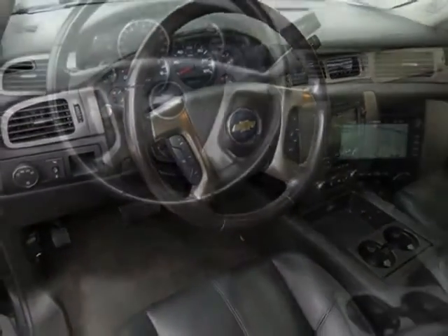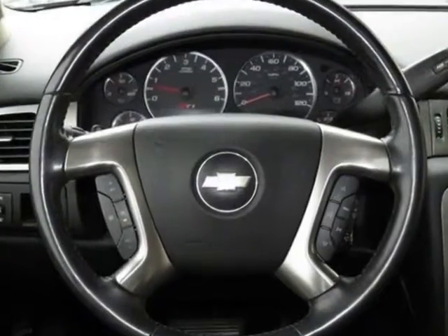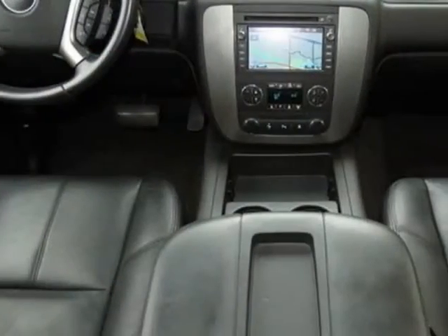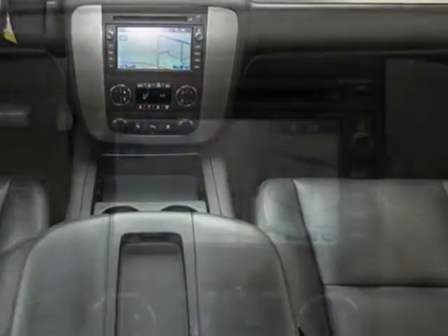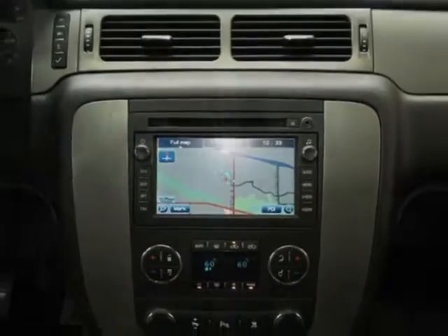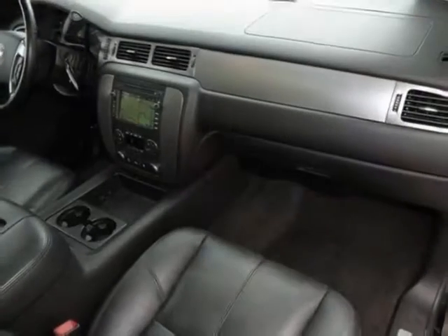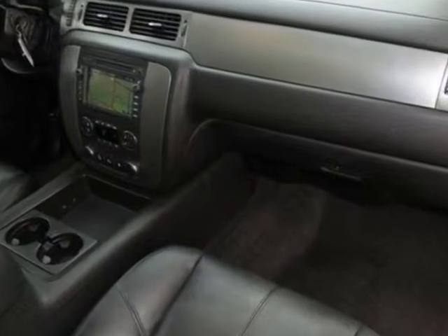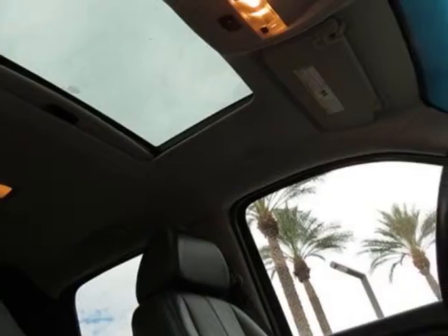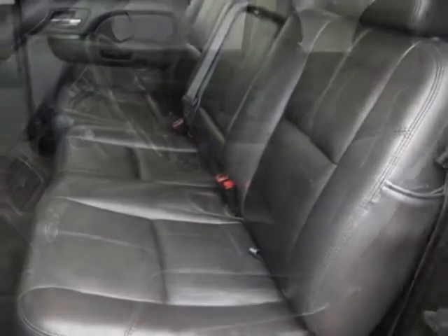Emissions override is federal for vehicles ordered by dealers in federal emissions states. California, New York, Vermont, Massachusetts, or Maine emissions may also be used by dealers in those states to order different state-specific emissions. Requires IF5 California state emissions requirements, or V1 New York, Vermont, Massachusetts, or Maine state emissions requirements. Rear parking assist is ultrasonic with rear-view LED display and audible warning, requires JF4 power adjustable pedals.